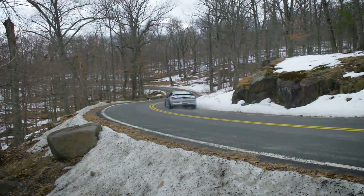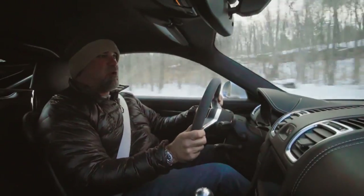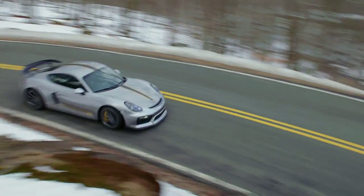Right in the mid-range where it really counts, this thing is making serious, serious power with serious instant response.